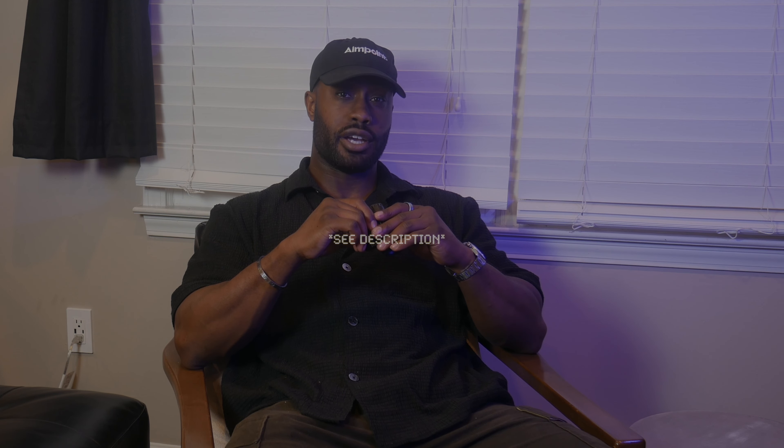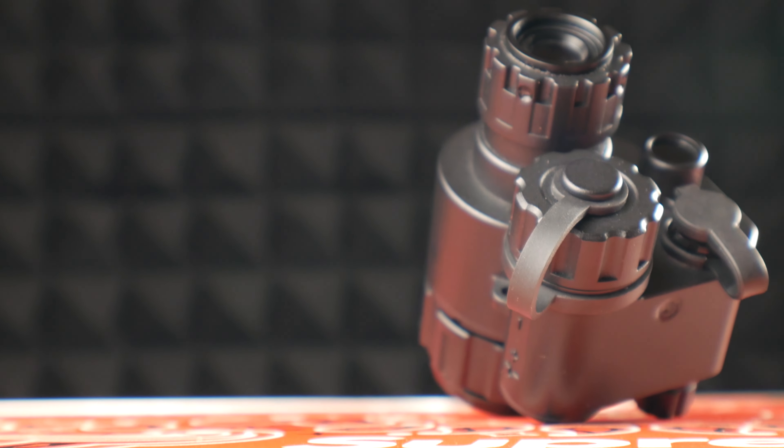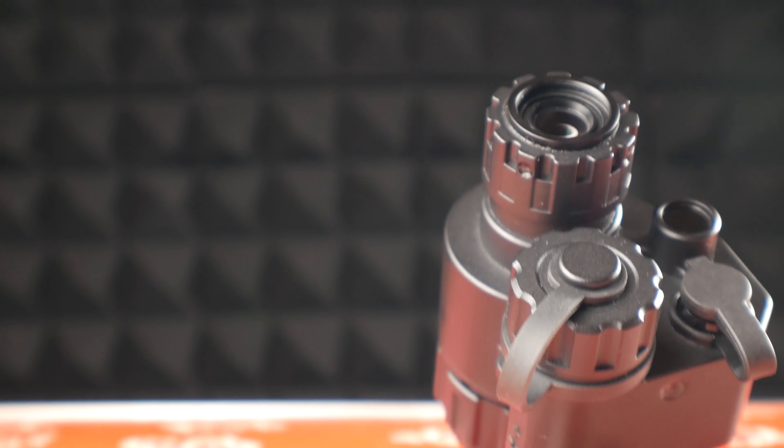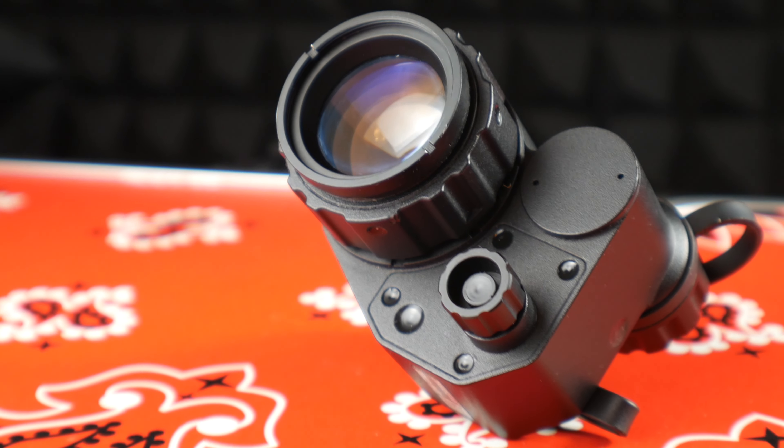That being said, the performance you're going to see in this video comes at a price. This unit, the G14 SE, starts around $1,700, and you will be able to save a good chunk by using the coupon code on screen. This unit was sent to me for review from the guys at Good Night Gear, but that did not feature any financial compensation, so the opinion you're going to get in this video is purely my own.